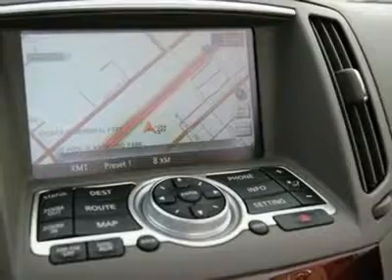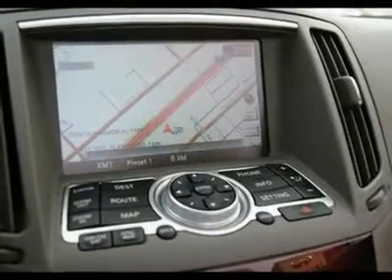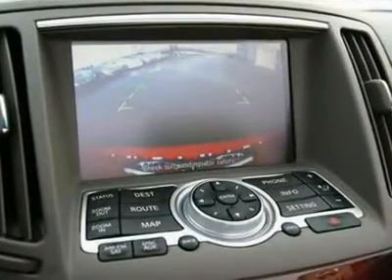The available AudioPilot 2.0 noise compensation technology helps reduce unwanted outside noise. Features and options differ on every vehicle; please look at pictures of the window sticker on the vehicle photo section on our website to see how this vehicle is equipped.